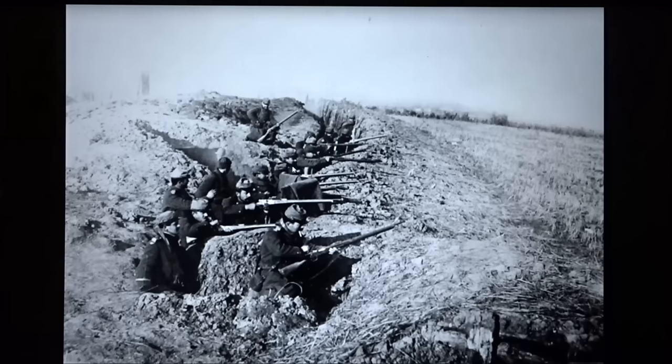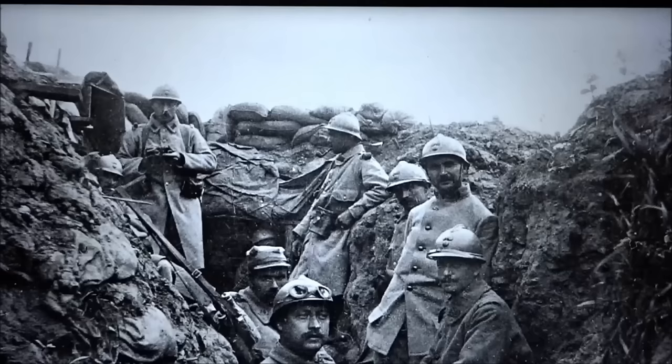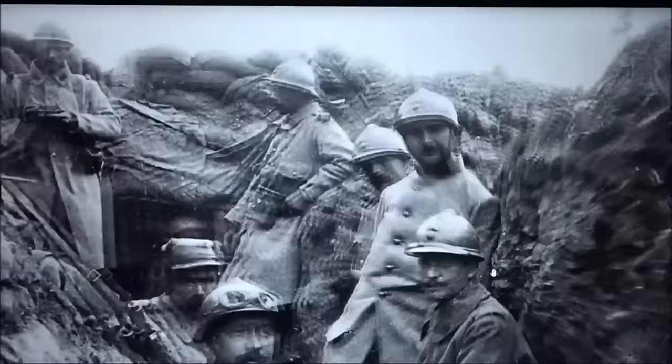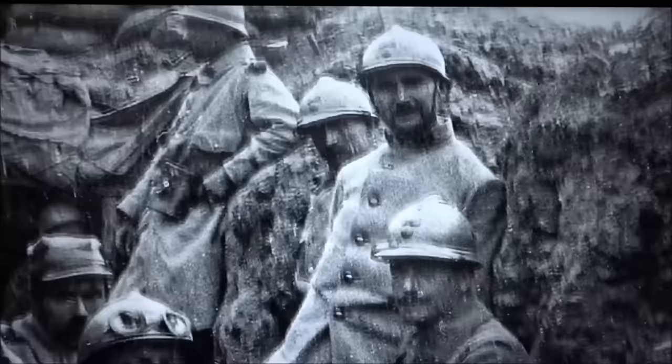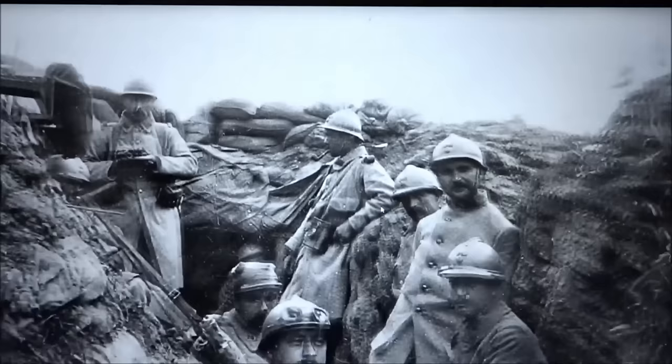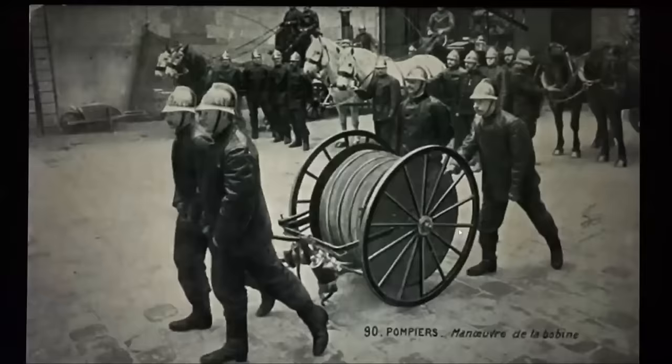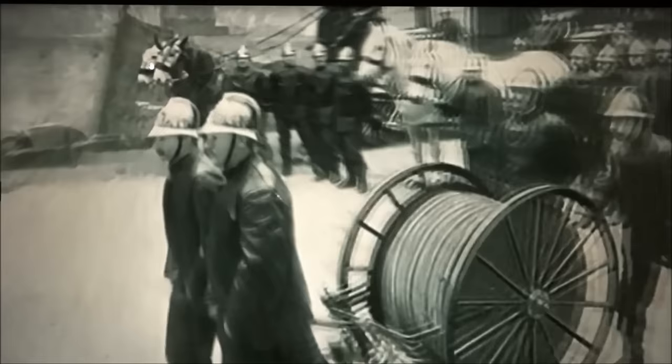The French army changed their uniform, got rid of the red pants, and decided the color would be a kind of light blue. They designed the Adrian helmet — Adrian being the name of the person who invented it. Here you see soldiers in 1915 in a trench with their brand new helmets that were just issued to them, sometime mid-1915.